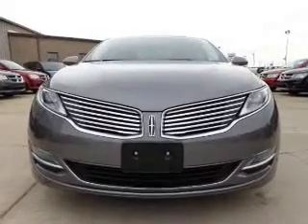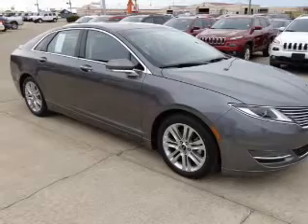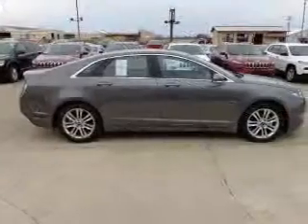Brake safely with the anti-lock braking system. Heated seats comfort you on cold winter days, and memory settings are one of many features.